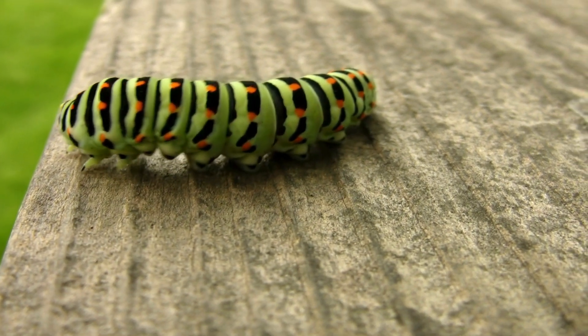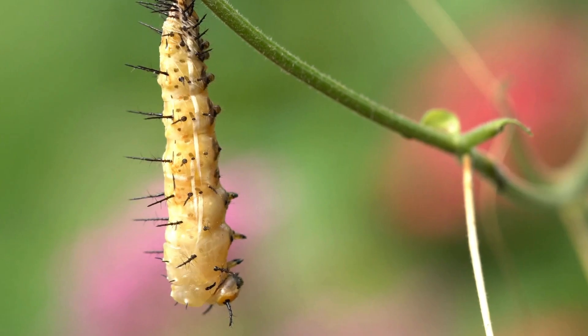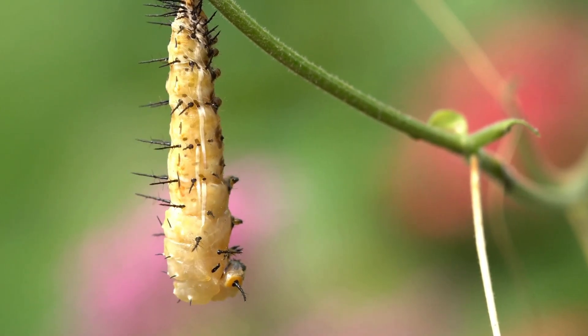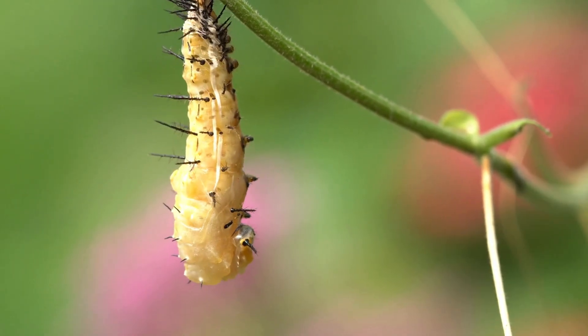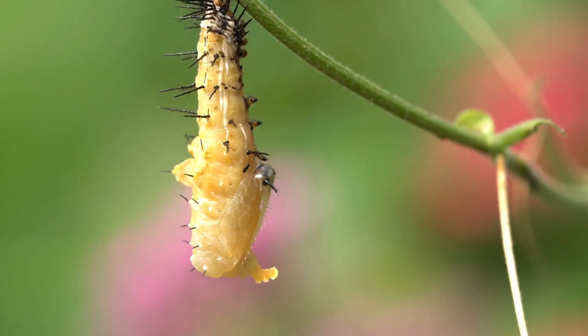Once the caterpillar has eaten enough, it does something amazing — it transforms into a chrysalis. A chrysalis is like a little house where the caterpillar stays. It wraps itself up in something like a protective blanket and stays inside for a while.